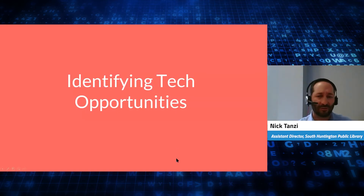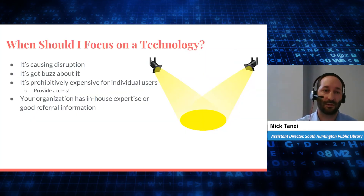So knowing this, how do we identify tech opportunities? What are those technologies we need to look at, adopt, and provide instruction for in our community? First, we have to determine when to focus on a technology — when is a good time for your library to start adopting a role in instruction for a particular technology. Well, if it's causing disruption, that's a pretty good indicator. It's confusing, it's disruptive, it's got a lot of people out of sorts — the library has a role there. If it's got a buzz about it, technologies that your patrons are talking about — like deepfakes, which are super popular right now — if there's a buzz and there's interest, come in and provide authoritative information.